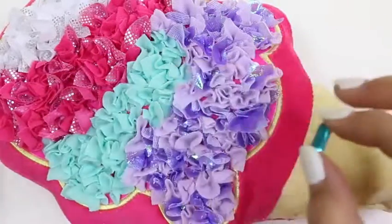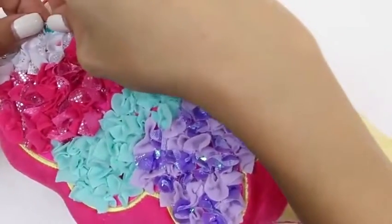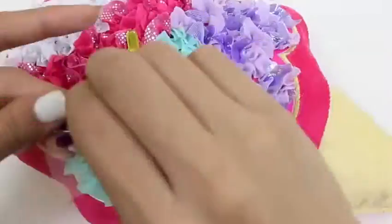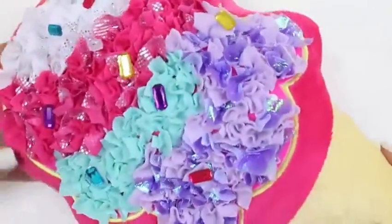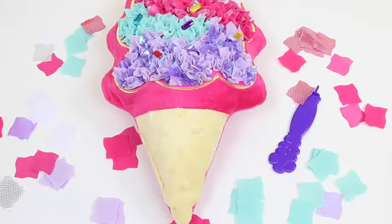First we'll use this pretty blue sprinkle and stick it right there. I can't get enough of these sprinkles - I want to place them everywhere, and that's exactly what I'm going to do. And here we have it - our finished pillow! I just love ice cream. Ice cream, you scream, we all scream for ice cream! This set was so much fun - this is my first time playing with one of these toys.